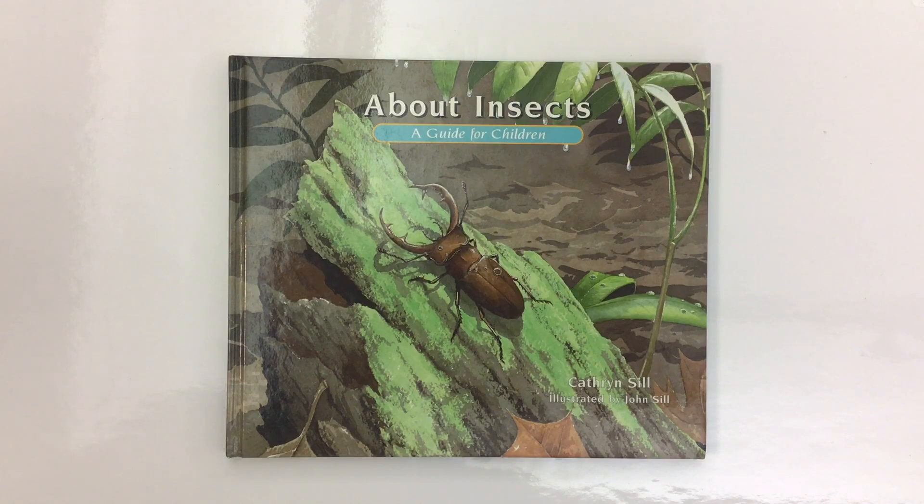About Insects by Catherine and John Sill, read by Mr. C, the teacher.